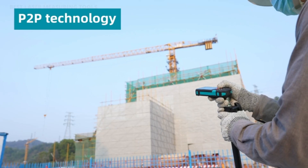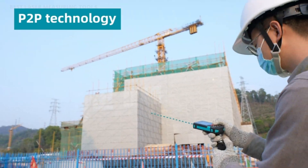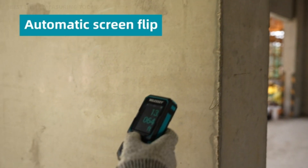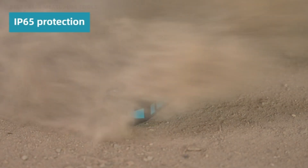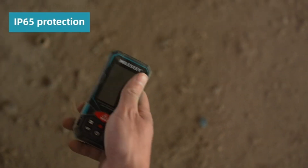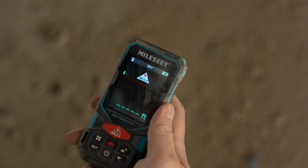They take all the hassle out of DIY work too, by measuring distances precisely, based on the time it takes for a light pulse to be reflected back to the sensor. Our team researched and sought the best advice of experts; we have selected the 3 best laser measuring tools in 2023.